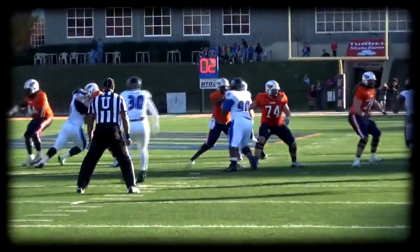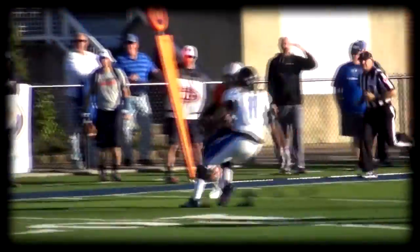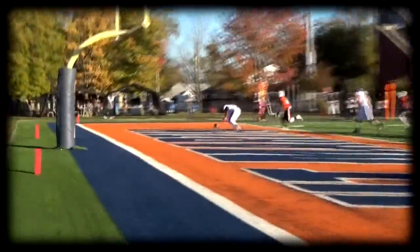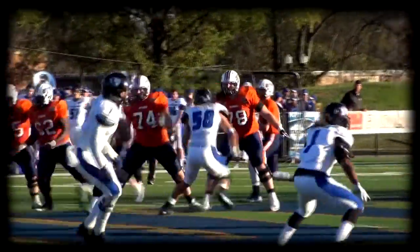Out of the gun, Neal, fair to 25, 20, 15, to the 10, dives. Bad snap into the end zone, and he boots it out of the end zone — he kicked it out. They shift, the safety drops deep.